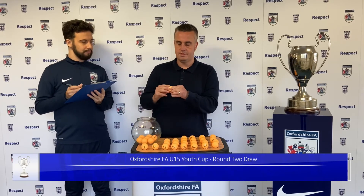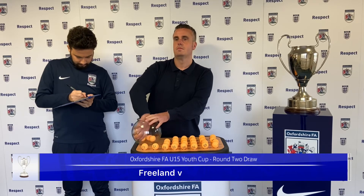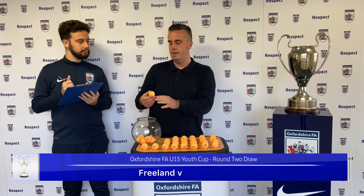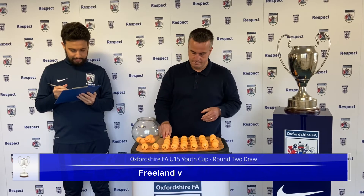Next up is number 20 — a home tie for Freeland. They will play number 16, and they will play Easington Sports.